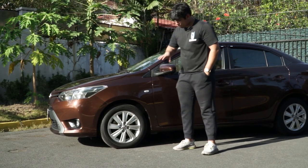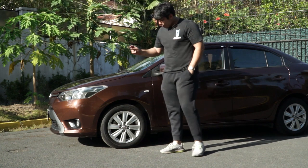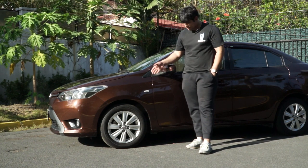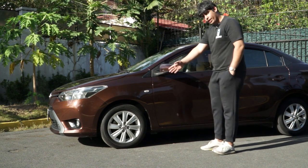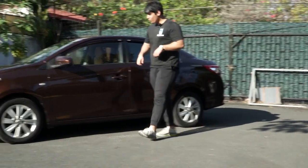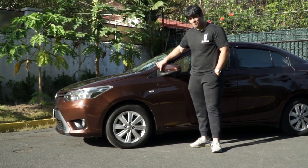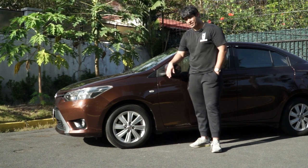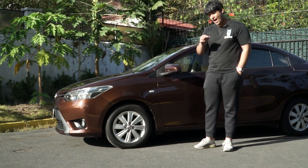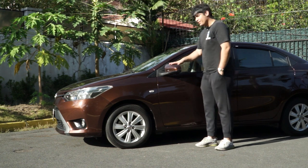The rims are 15-inch with 185/60 R15 tires — they do the job. The braking system up front uses disc brakes, while the rear uses drum brakes. Moving forward, there's a little protruding plastic piece that does a great job managing wind noise while driving on the highway at high speeds — a small detail that plays a huge role.